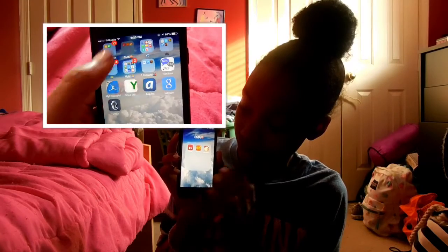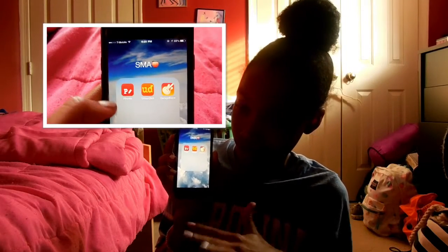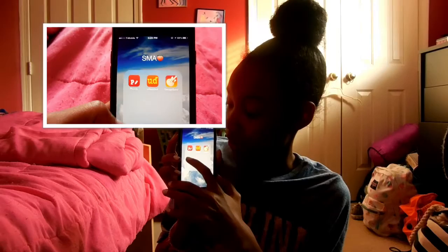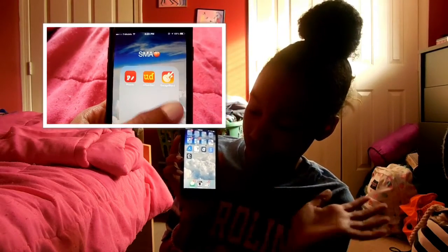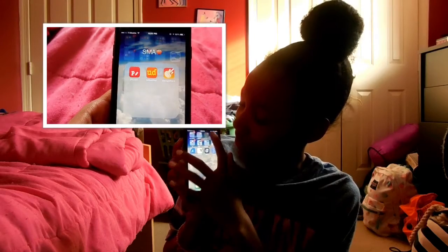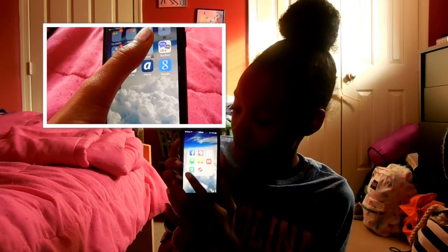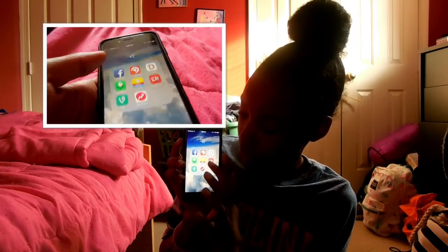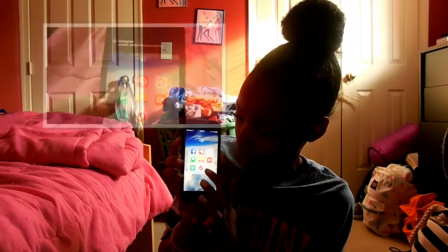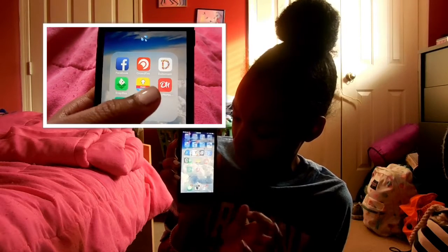A folder called SMA — I'll put the definition somewhere on the screen. And I just have Fonto, Urban Dictionary, and GarageBand, which came with my iPhone. Then I have this water emoji folder and it just has Facebook, Crowdfire, Dub Smash, Snapbox, SnapUp, Daily Horoscope, Vine, and BuzzFeed.